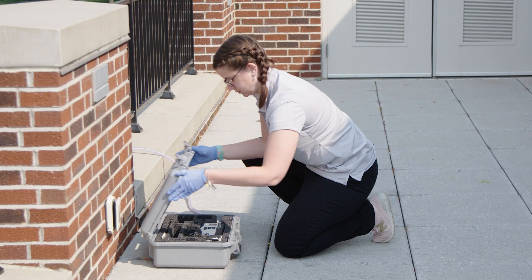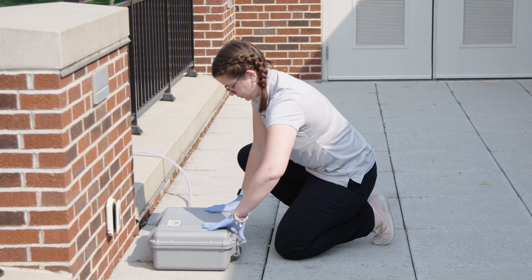Our main focus of research is looking at particles in the air, and specifically looking at different chemicals that are in those particles that humans can be exposed to.